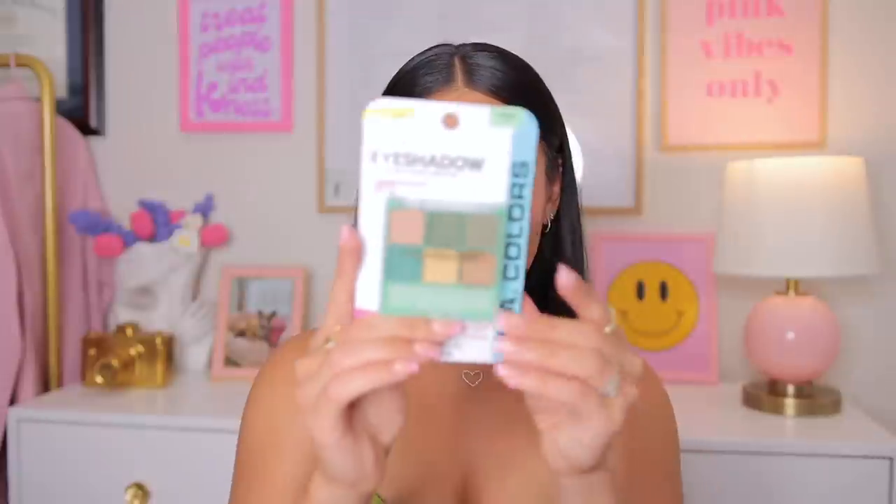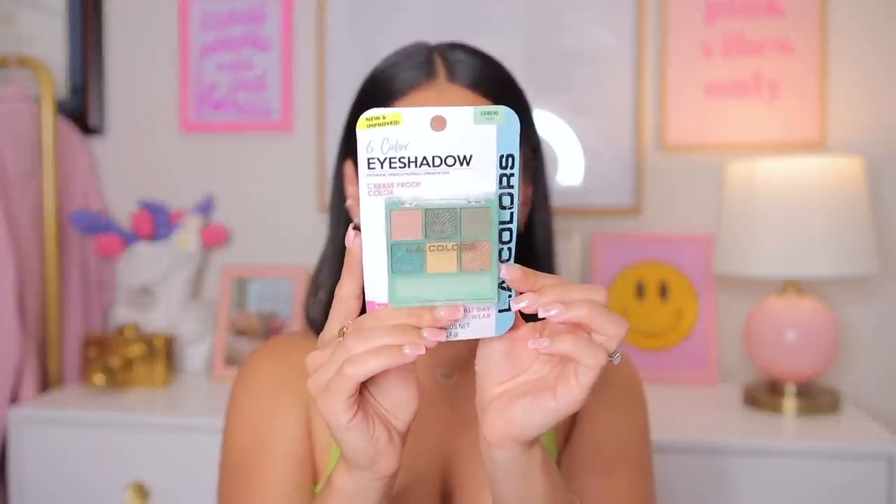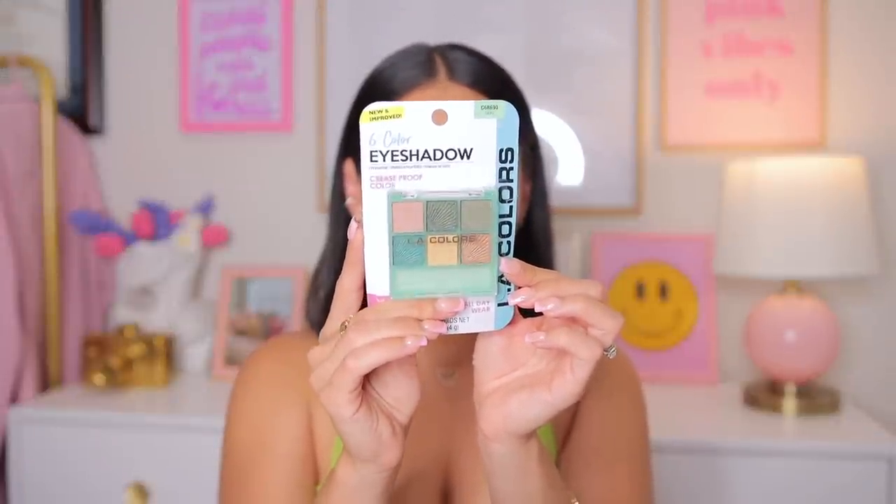I picked up these eyeshadows from LA Colors. LA Colors can be hit or miss — some stuff is really good, others you can probably pass on — but their eyeshadows are apparently new and improved. I already swatched this one here, and it's actually not terrible. I mean, we'll see how it looks on the eyes, but for a $1.25 palette this doesn't look bad. I always say you can make any products work no matter how affordable they are if you have the right makeup tools.